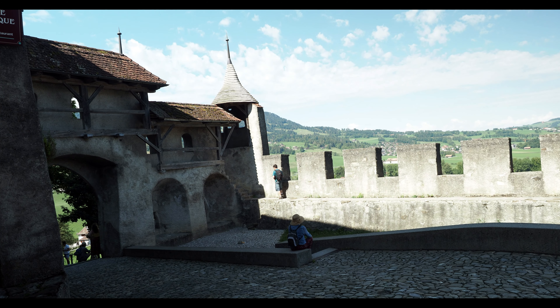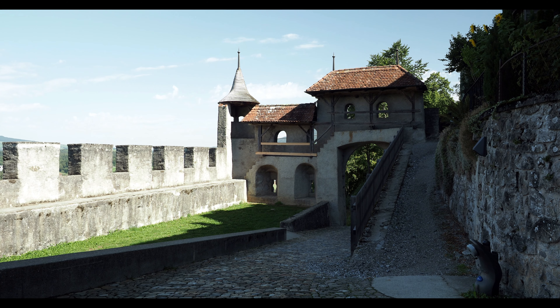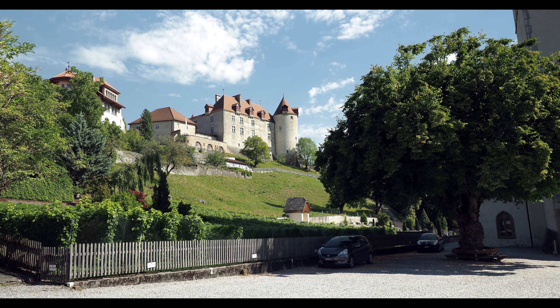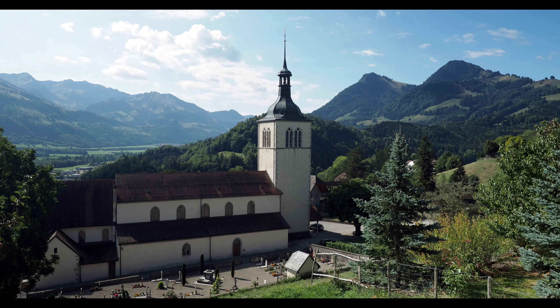There is a small section of medieval walls that you can visit, sitting just outside of the main entrance of the town. There is also a very nice walking path that circles around the outside of the town.